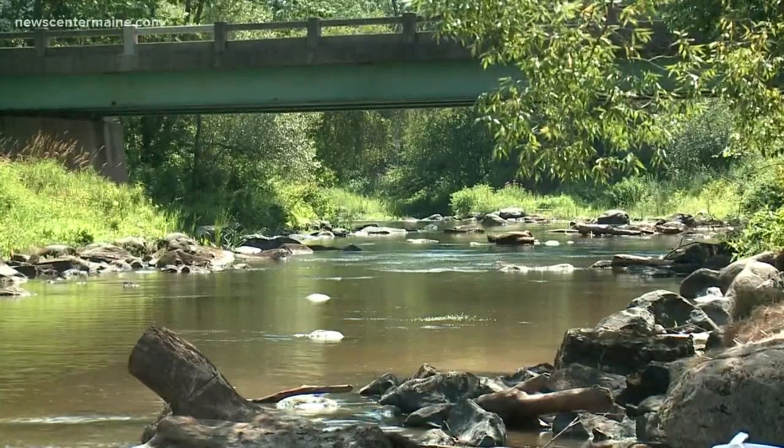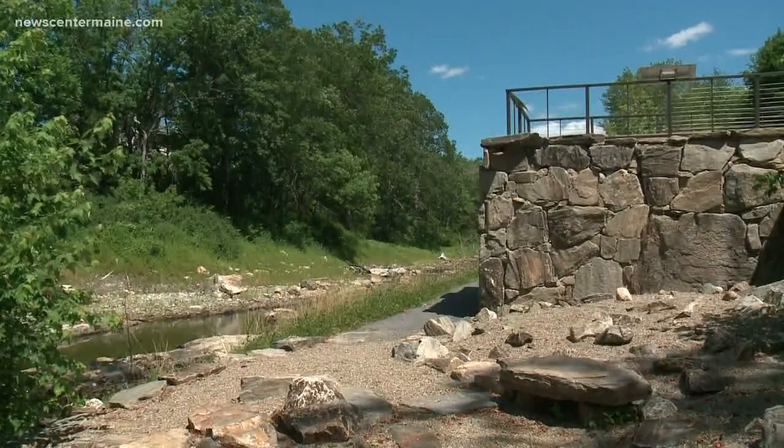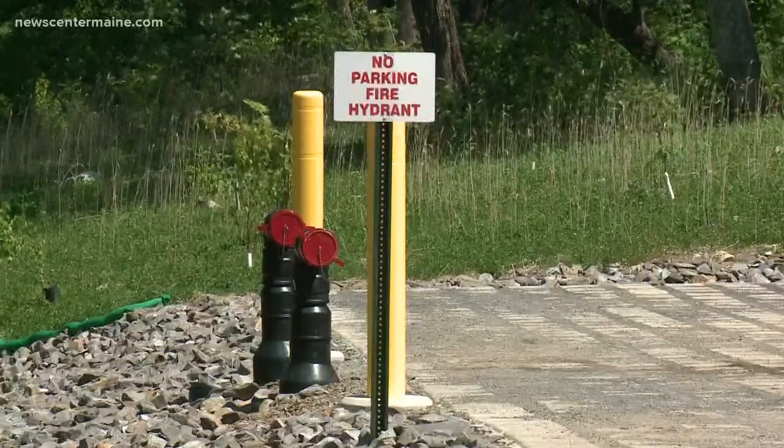They expect alewives and other fish will come in much larger numbers, because last year the same groups removed another old dam upriver in Cooper's Mills. That project is now landscaped, has signs and historical information, and multiple hydrants for firefighters.